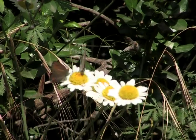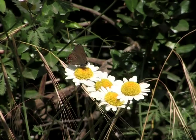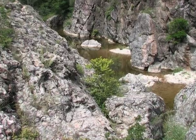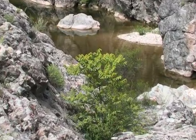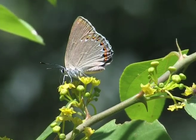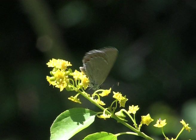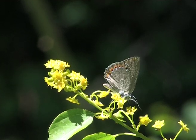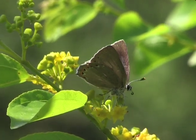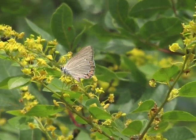The Ilex hairstreak flies at the same time and they may meet. The Christ's thorn is also an important resource for the Spanish purple hairstreak, and the Ilex hairstreak is also a frequent visitor to it.